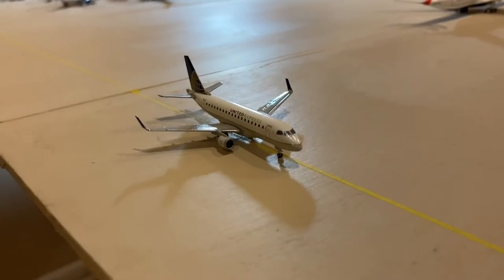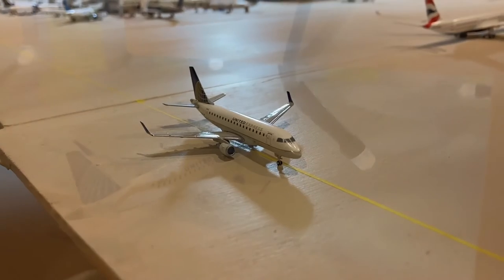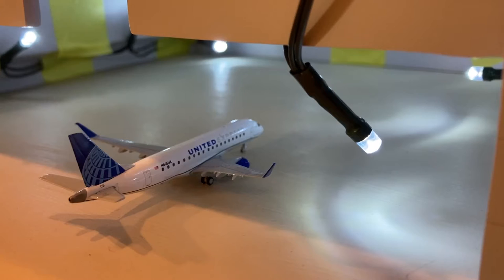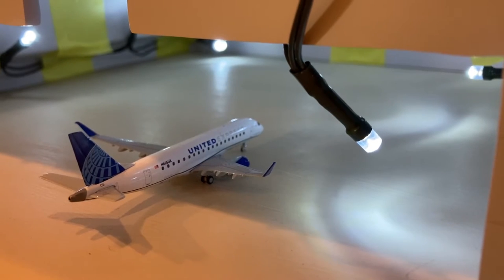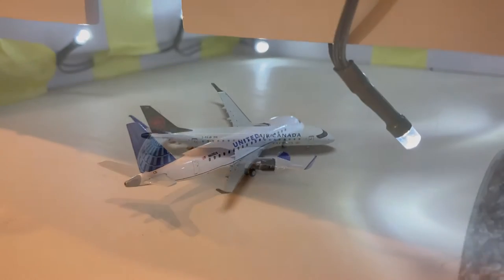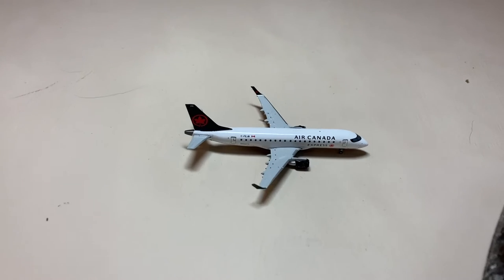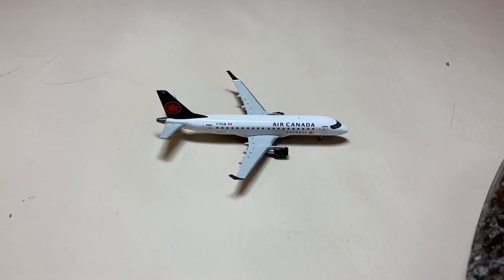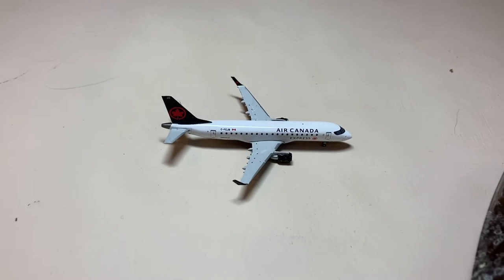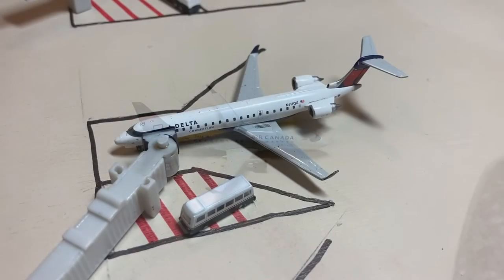Here we have the United Express Embraer ERJ-170 taxiing out for a flight to Detroit. Next up is this United Express E-175 operated by SkyWest — it just came in from Raleigh-Durham and Orlando and came to the hangar to check out a blown tire. Here we have the Air Canada Express ERJ-175 in the new livery — which, if you know me, you know my opinions on the Air Canada new livery — it's not the best. Anyway, it's taxiing out for a flight to Toronto Pearson after arriving from Montreal Trudeau.